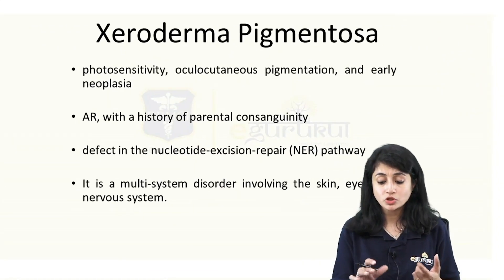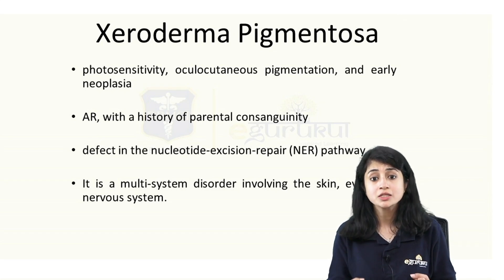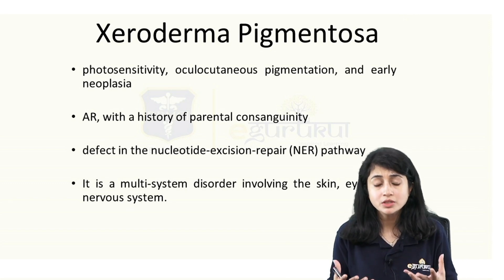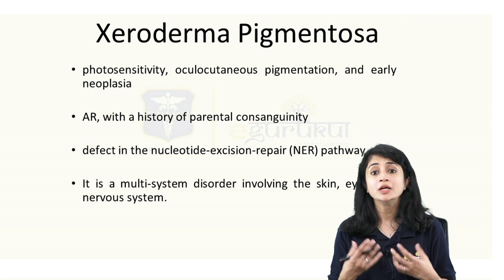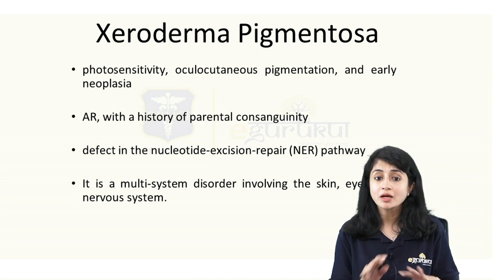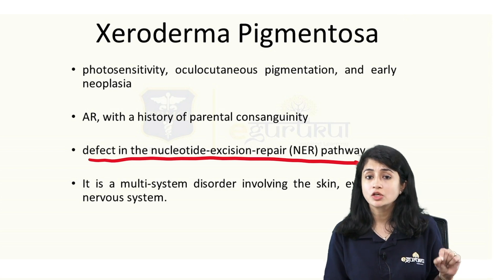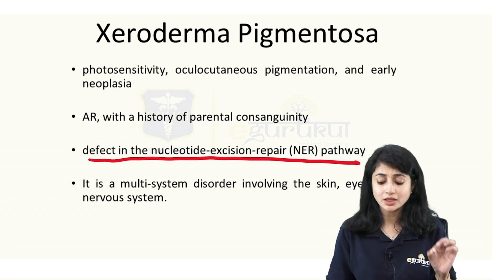Important points about xeroderma pigmentosa: photosensitivity resulting in closed eyes, mucocutaneous pigmentation — all features related to sun damage. Freckles, telangiectasias, sunburns, tanned skin, and predisposition to early malignancies. Sun exposure leads to DNA damage which needs to be repaired by the nucleotide excision repair pathway — which is defective in XP patients. Sometimes the question asks not for the diagnosis but for the defect: in XP, I have a nucleotide excision repair pathway defect.